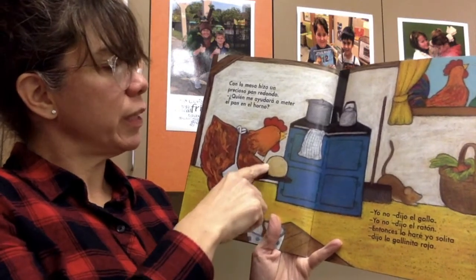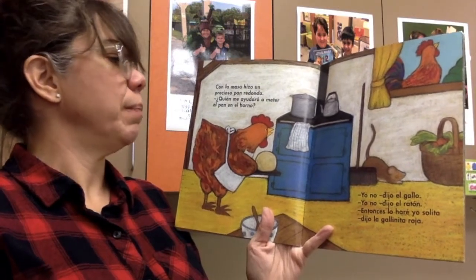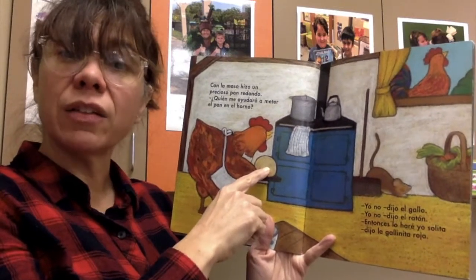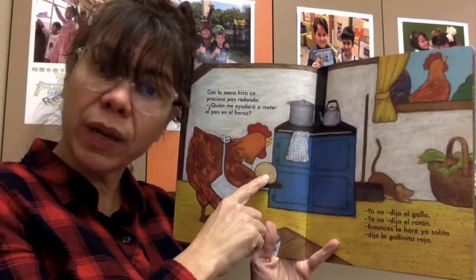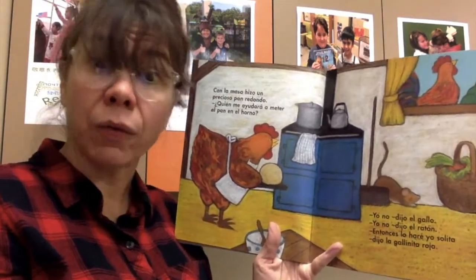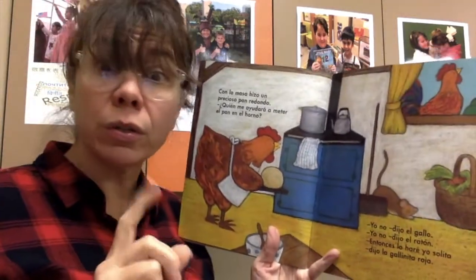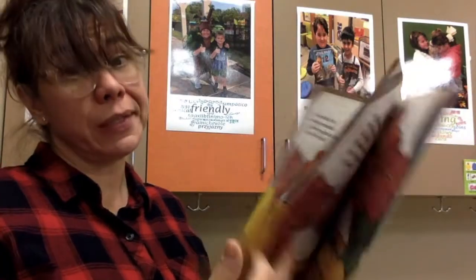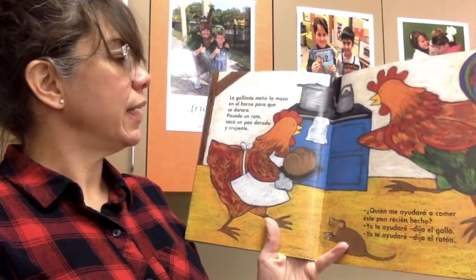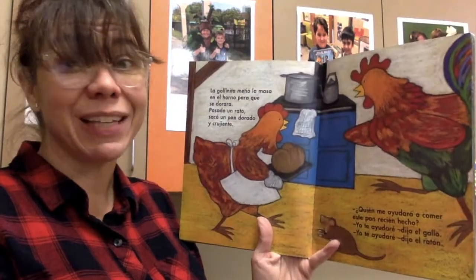Con la masa, hizo un precioso pan redondo. ¿Quién me ayudará a meter el pan en el horno? With the dough, she made a beautiful round bread and she asked one more time: Who's going to help me put the bread in the oven? Guess what — the rooster and the mouse said yo no again. Yo no, dijo el gallo. Yo no, dijo el ratón. Entonces, lo haré yo solita. La gallinita metió la masa en el horno para que se dorara. She put her dough in the oven so that it would become nice and golden.